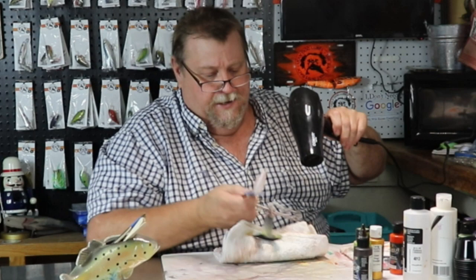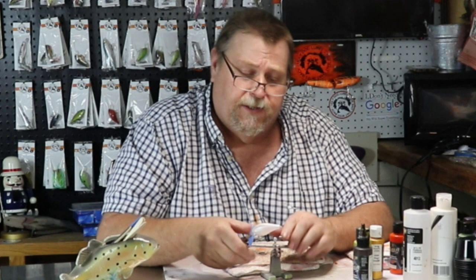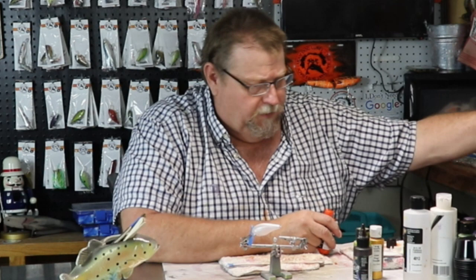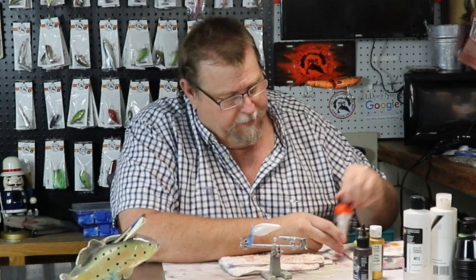We're going to heat set that right quick, then come back and determine if we want to put another coat on it. That's pretty orange — I think that's going to be just plenty of orange. I'm going to dump what little bit I've got left in the brush back in here, clean our brush out, and move on to our next color — somebody guess? Color shift lime green.